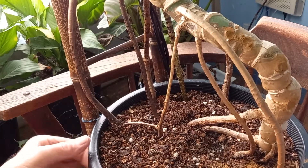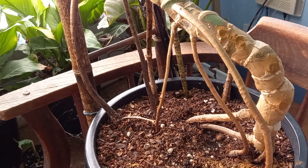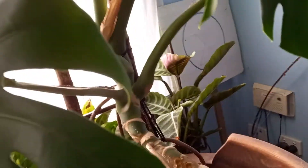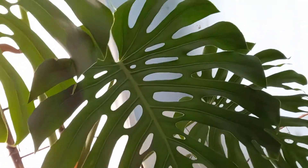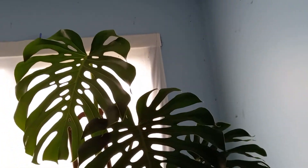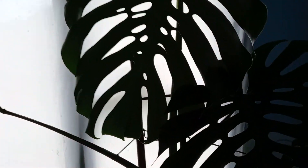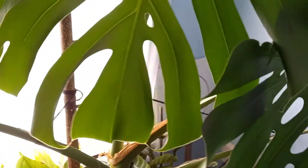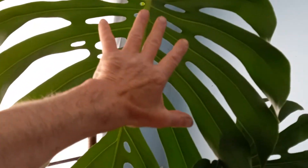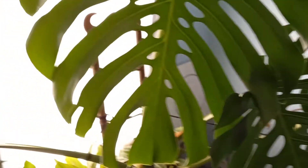Now, how big is this thing? Let's move the camera back a little bit. It's fairly big. When you consider — this is the size of my hand, that's my forearm — that's just one leaf. That's it. Monstera.